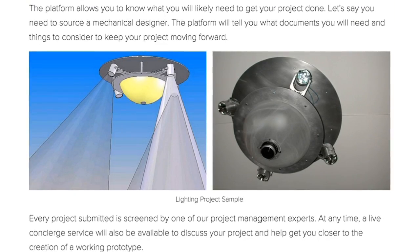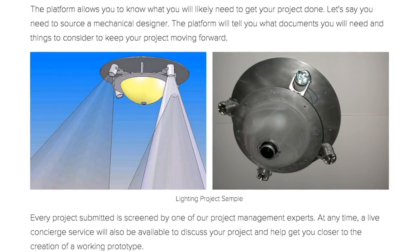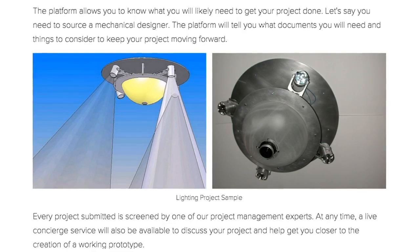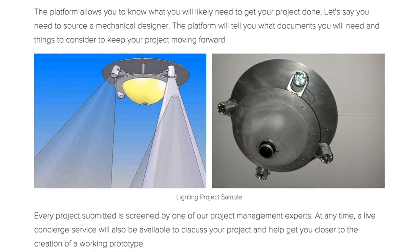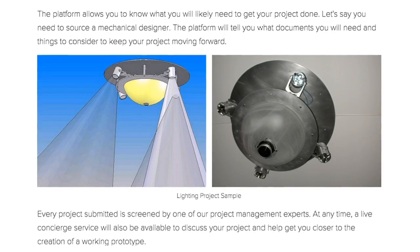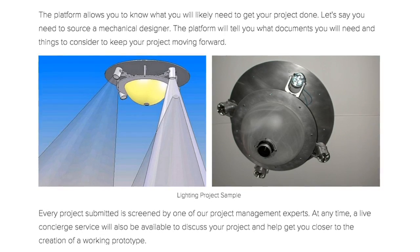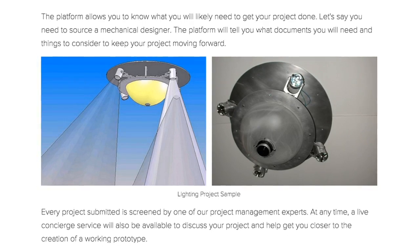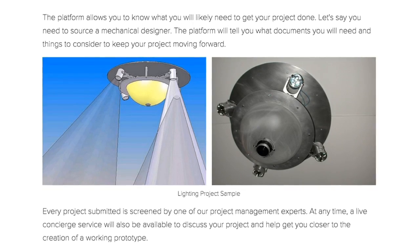The platform allows you to know what you will likely need to get your project done. For example, if you need to source a mechanical designer, the platform will let you know what documents you will need and things to consider to keep your project moving forward. Every project submitted is screened by one of our project management experts. At any time, a live concierge service will also be available to discuss your project and help you get closer to the creation of a working prototype.